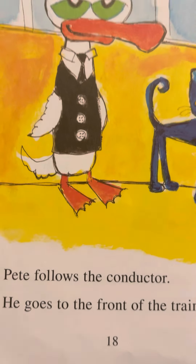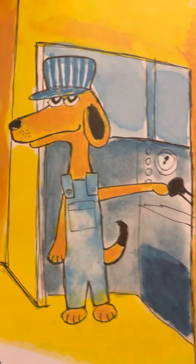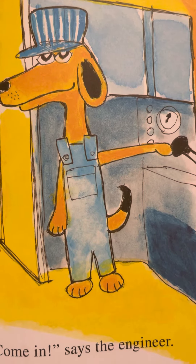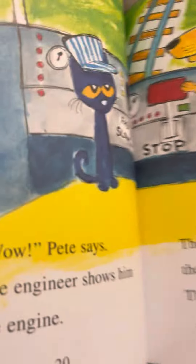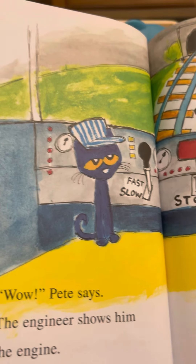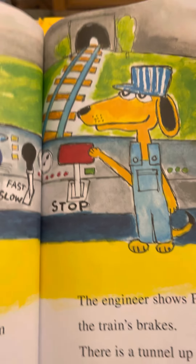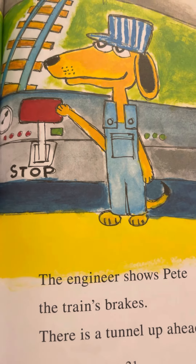Pete follows the conductor. He goes to the front of the train. 'Come in,' says the engineer. Wow, Pete says. The engineer shows him the train — fast, slow, stop. The engineer shows Pete the train's brakes.